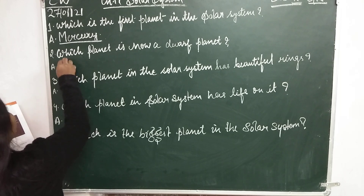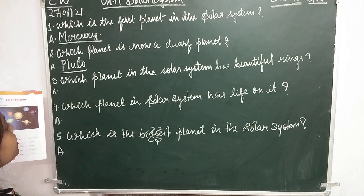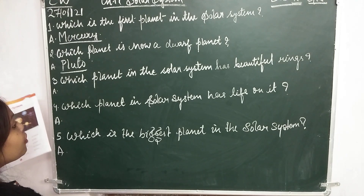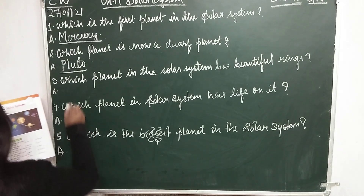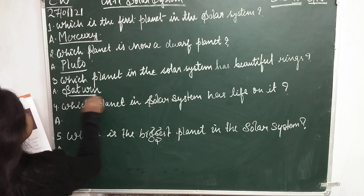Question number 3: Which planet in the solar system has beautiful rings? That is Saturn — S-A-T-U-R-N, Saturn.